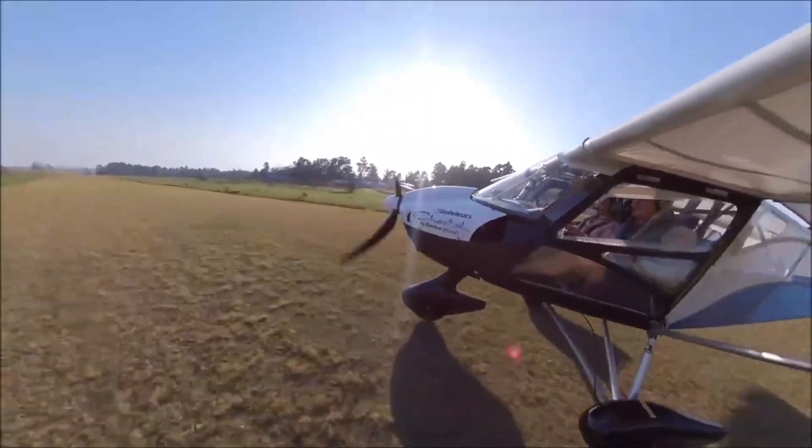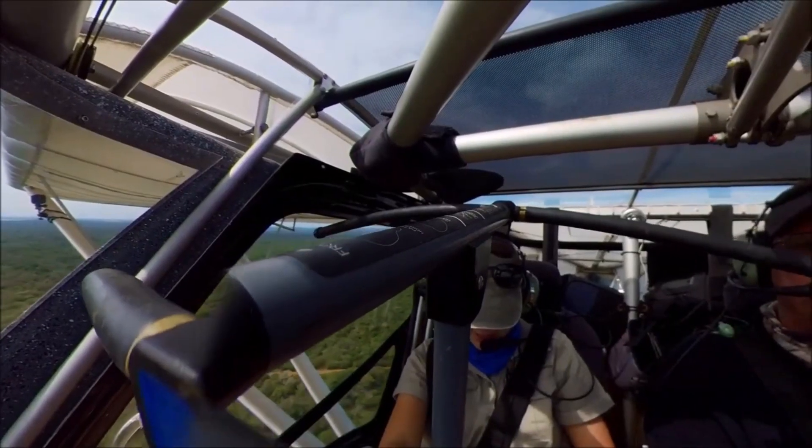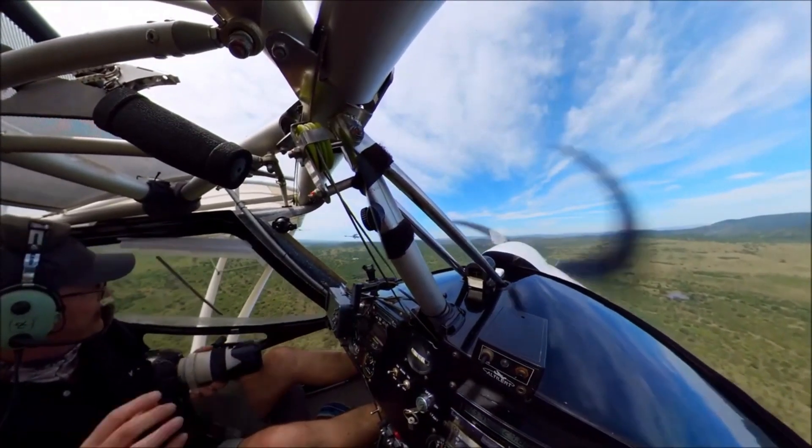Our project asks: how can remote sensing technologies be used to access previously inaccessible parts of the Ngoye Forest?